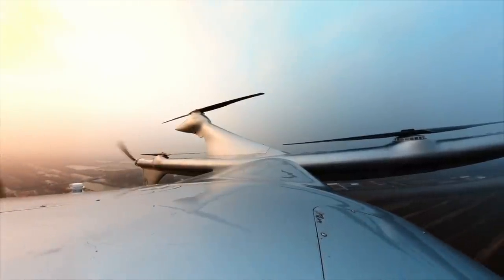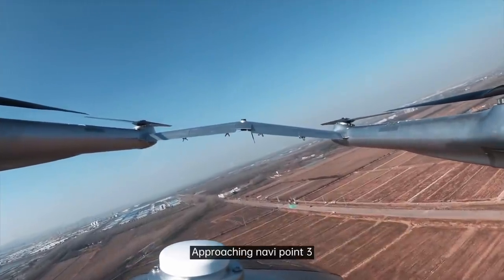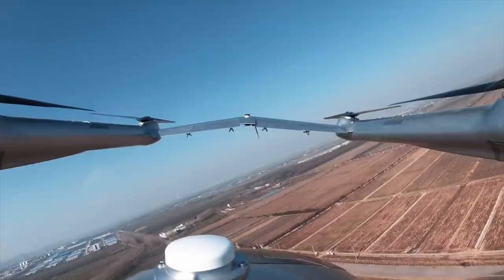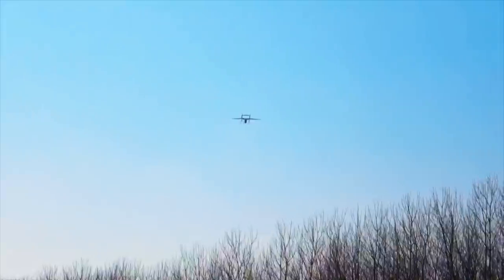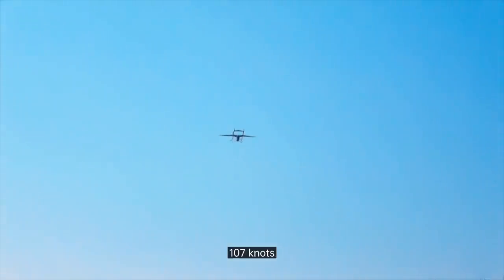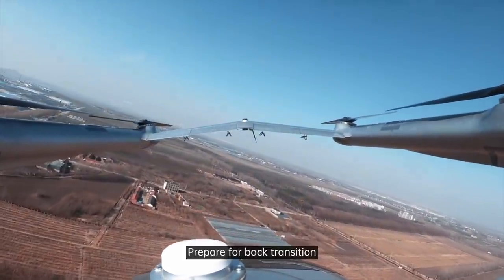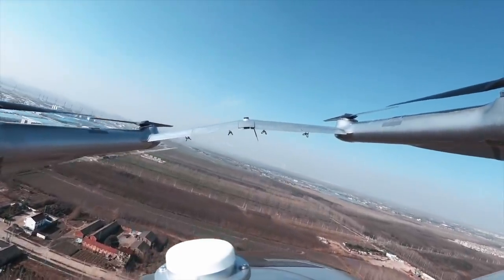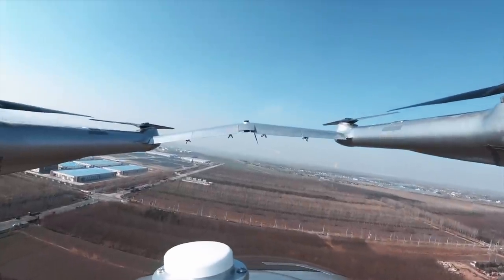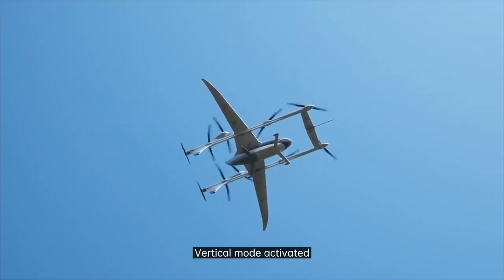Everything normal — 103 knots on 150 meters. 101 knots, approaching waypoint. 101 knots, entering the circuit route. 105 knots. 107 knots. Entering the landing route. 101 knots on 100 meters — prepare for back transition. Back transition started. Back transition complete — vertical mode activated.